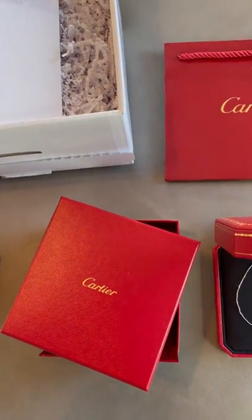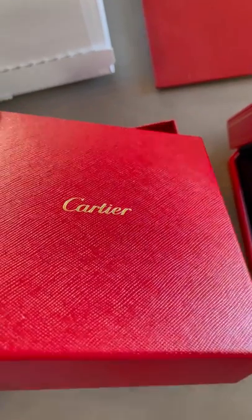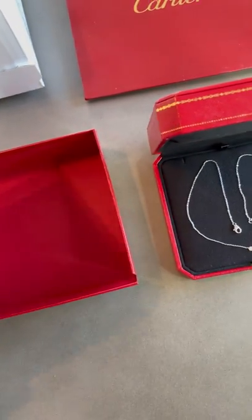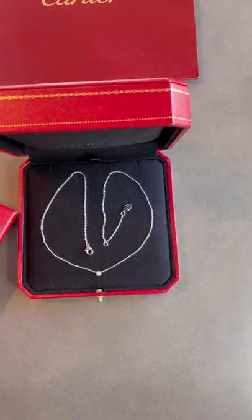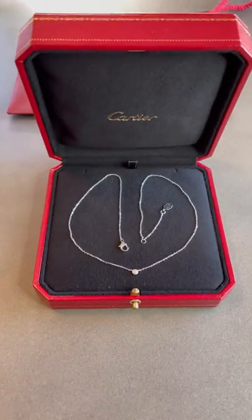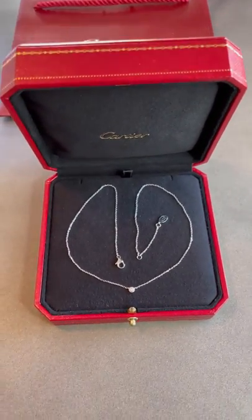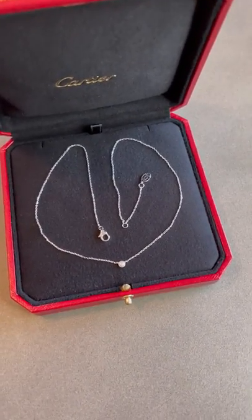It's a nice experience — you carefully unclothe that and you end up at the red box, red with the gold writing. The next stage is of course the iconic red box with the gold trimmings and the Cartier logo on the inside, and this is where you end up at the necklace.